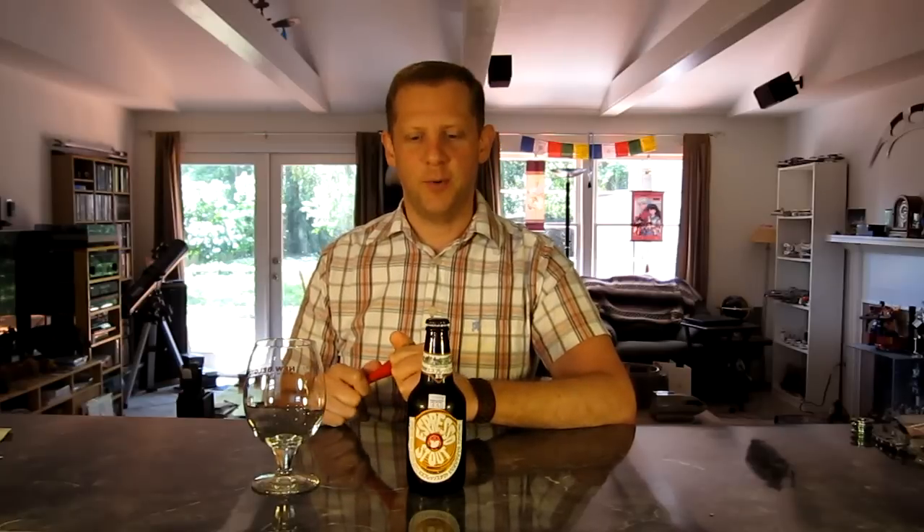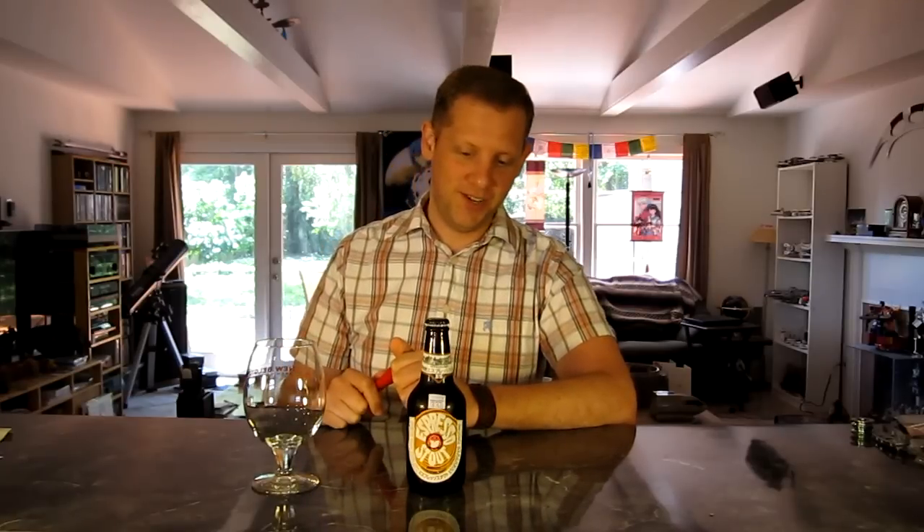Hello friends, fellow beer geeks. I'm Wes, the Craft Beer Geek, and I'm here to do another review for you today. We have an Espresso Stout from Hitachino Nest Brewery out of Japan — I'm sure I'm murdering the names. They're in Ibaraki, Japan to be exact.